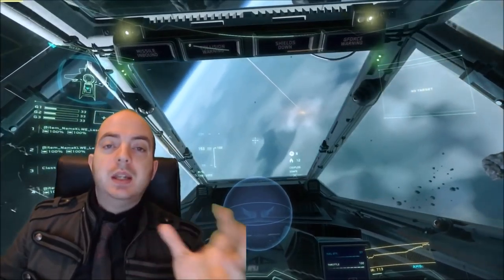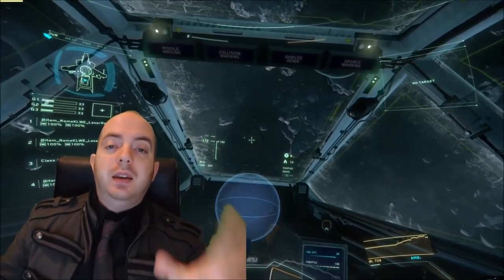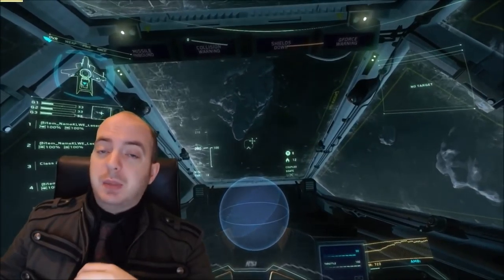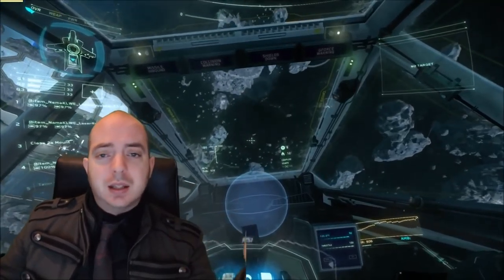Hey guys, Monk from Board Gamer here. We're here today with some Star Citizen news. Every week we're going to be doing Star Citizen news from now on, just updating you what's been going on, what CIG has said, stuff with 10 for the Chairman, all that sort of jazz. Just things you might not have heard, or you have heard — just listen.